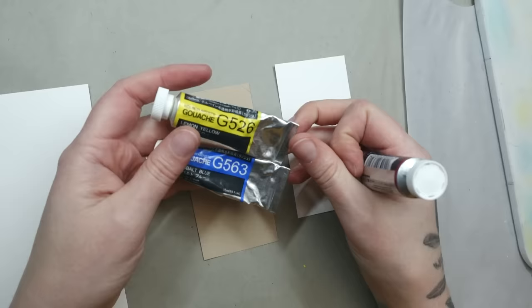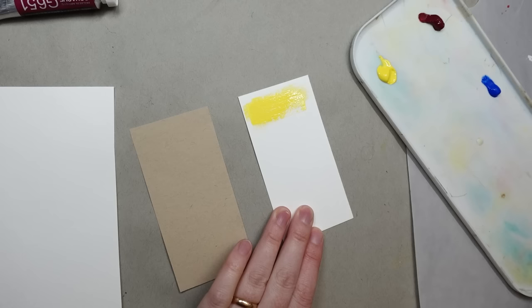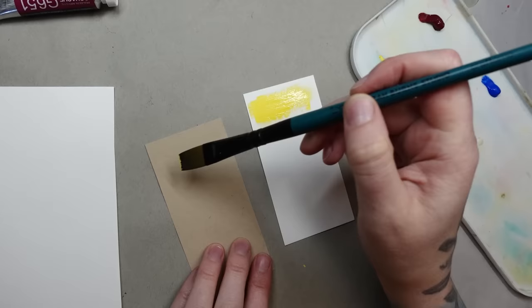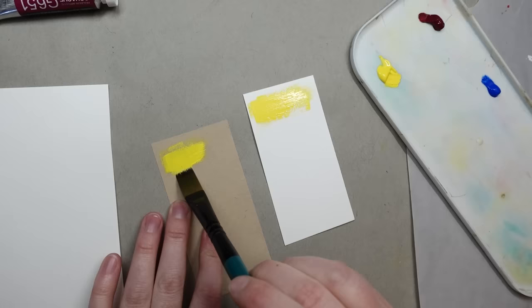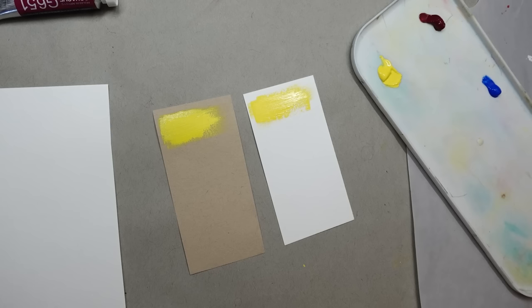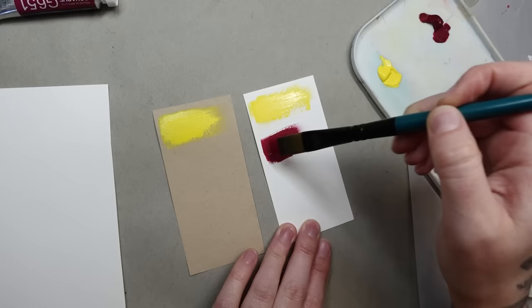Years ago my very first set of gouache paint was Holbein. I remember going to the store and thinking it looked fun, but I was also getting into watercolor and oils, so occasionally my gouache set sat unused for months. Unfortunately the old cap design meant that if you didn't perfectly close it, it didn't properly seal and a few of my tubes turned rock hard — a lesson learned. Back then I had no idea what I was doing with gouache but I remember it felt a little bit stiff. I always assumed that was just how all gouache was, until I eventually switched to Winsor & Newton.